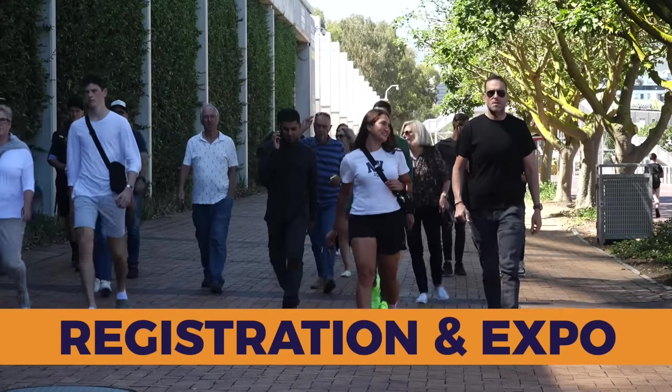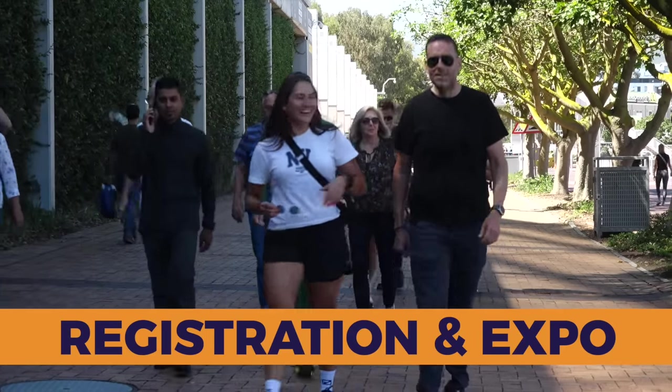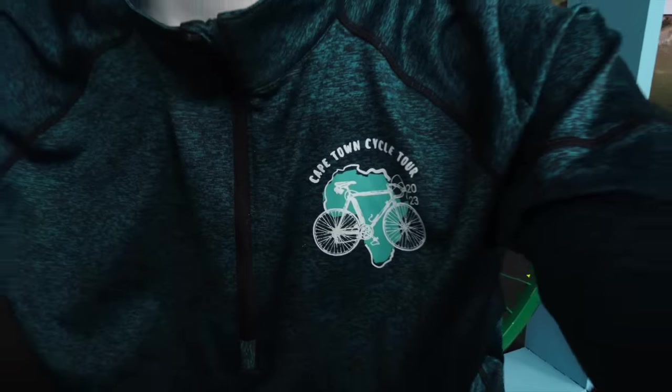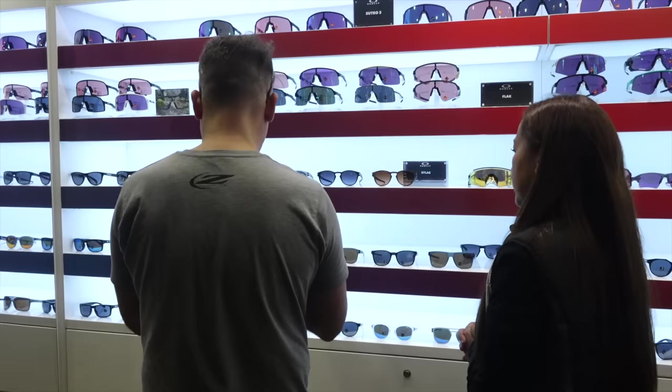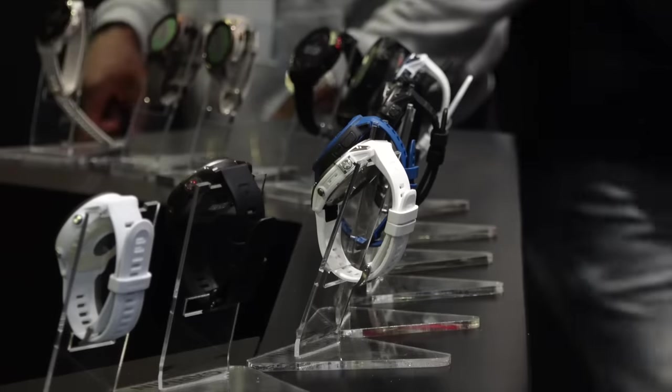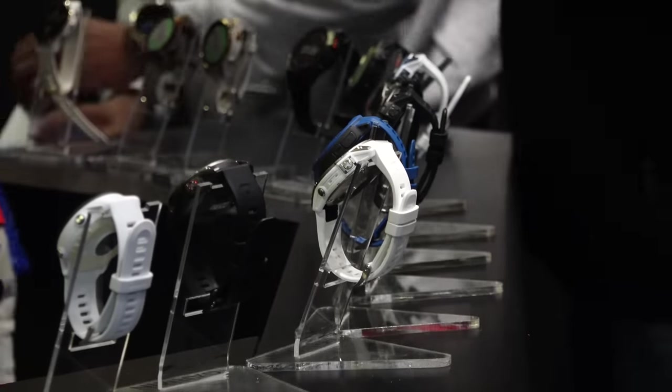Your first stop at the Cape Town Cycle Tour is the registration and expo. Not only will you register and collect your race pack at the expo, but you'll also be able to find anything you may need to improve your cycle tour performance — from energy gels to last-minute kit additions to slick sunglasses. Spend some time at the expo to find it all. Don't forget to stop in at event partners Garmin and Tuli and pick up their latest accessories.